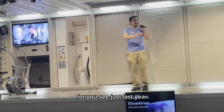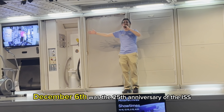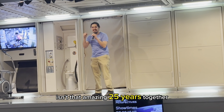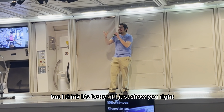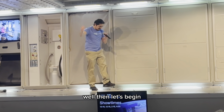Just last year, December 6th, was the 25th anniversary of the ISS. Isn't that amazing? 25 years together. Now, I can tell you guys all about the work that we do, but I think it's better if I just show you. Let's begin.